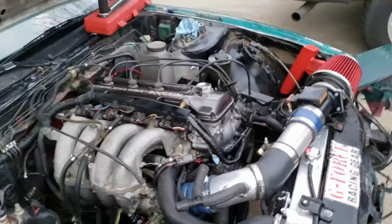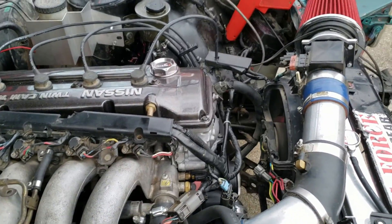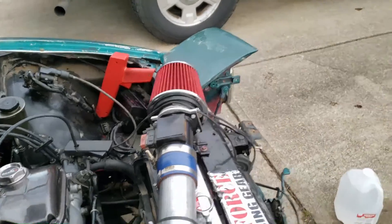Hey everyone, Rogue Warrior 72 here, standing in front of the 240. Today's video is going to be another metal detecting video with Derek, but we've got some good stuff coming up on the 240 in the very near future. I went ahead and gave you a quick grab just to show you that it runs. Ended up being a timing issue, but anyway, on to the metal detecting video.